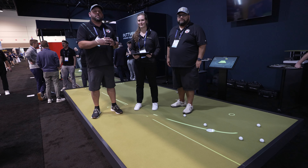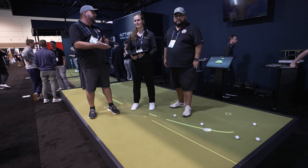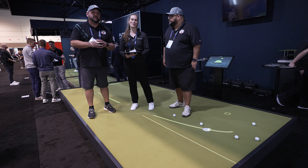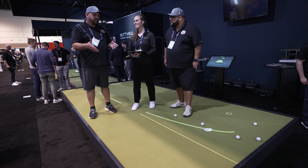Hey fellow garage golfers, Roland and Gilbert here with Garage Golf. We're at the PGA Merchandise Show 2024 and we're here with Annie from Putt View. Thanks for meeting with us again Annie, as always.